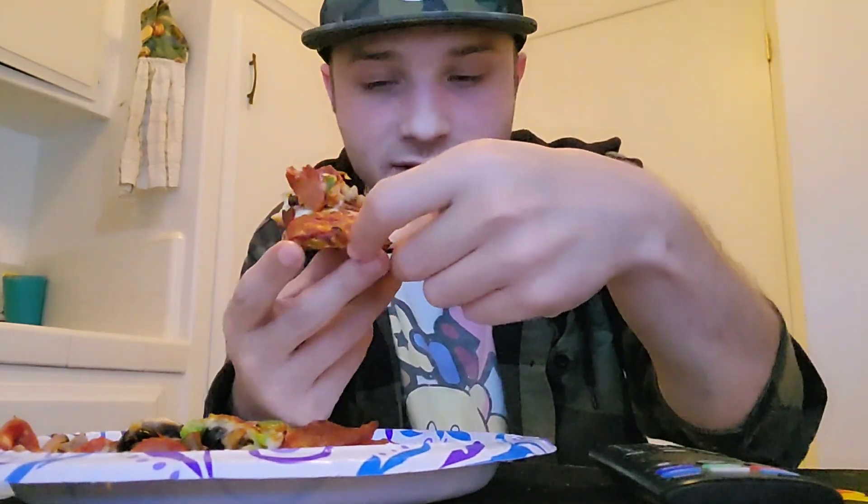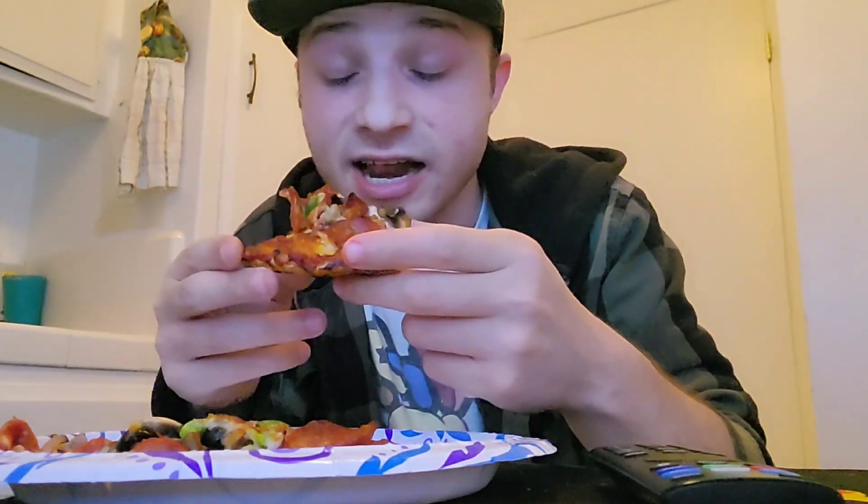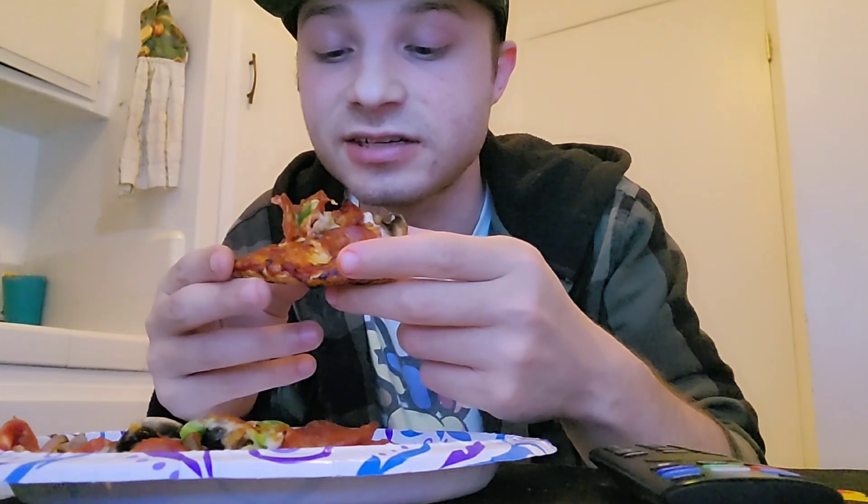Anyways, hopefully you guys enjoyed the video. I'm gonna finish the rest of this food, I don't want to waste too much of your time. One last look, one last bite. I gave it a 9 — 8.5, 9 out of 10. Very good, very cheesy, very rich, very tomato-y. Let's get it.